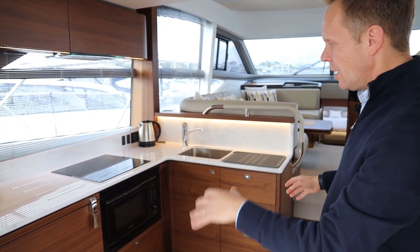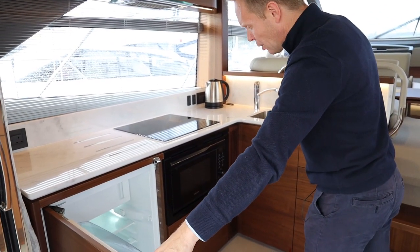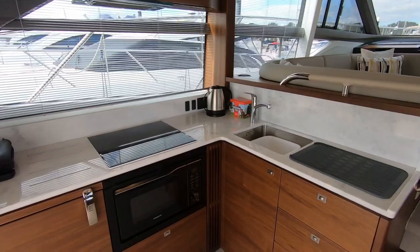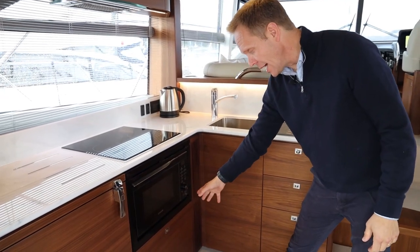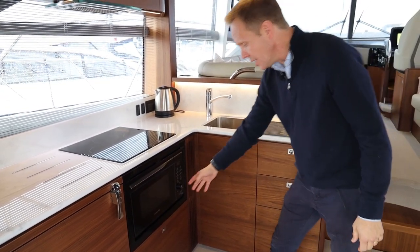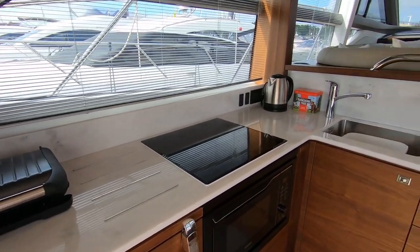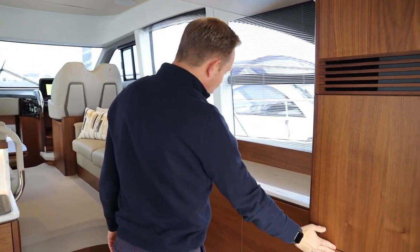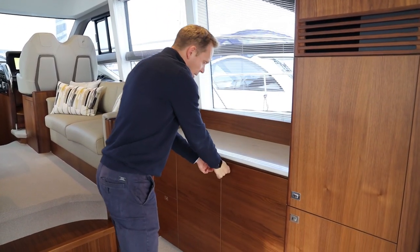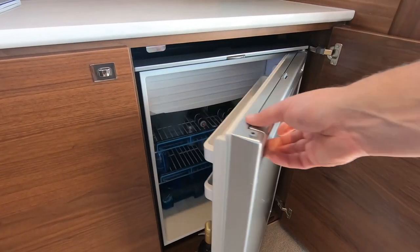Here we are in the galley area — a really great space. There's an aft-facing good-size fridge with an icebox combination, microwave oven, three-burner hob, and space underneath the microwave for pans. There's plenty of storage space under here. Incidentally, if you did want a dishwasher in there, we could fit one. More cupboards above, and on the starboard side we have more storage with two full-height cupboards.